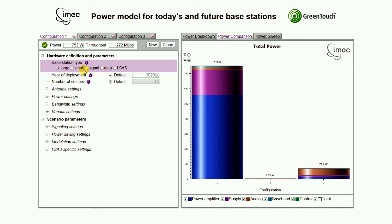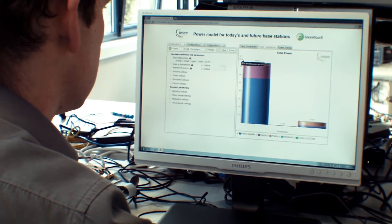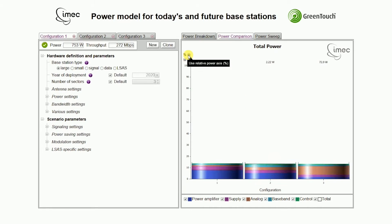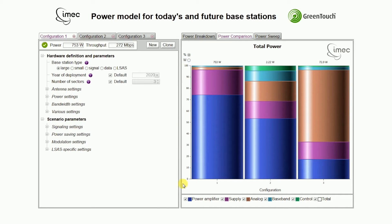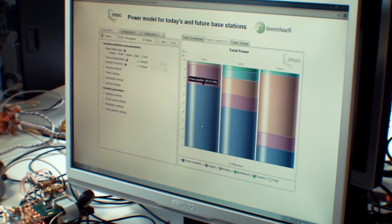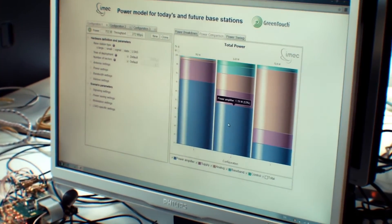Let us consider three different base station types: a macro, a pico, and a large-scale antenna system. In absolute values, the power levels between the different base station types differ a lot. By presenting the power values relatively in percentage, the model illustrates the breakdown of power consumption over the different base station components. As this relative breakdown is different for each base station type, simple extrapolation of power behavior from the macro base station to other types is inappropriate, although this is common practice with legacy power models.